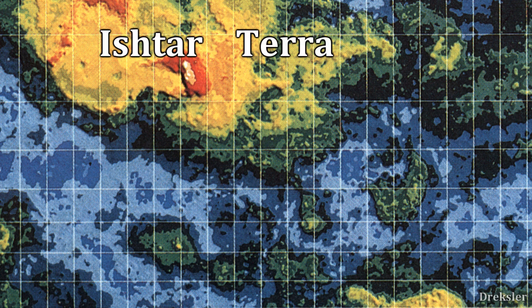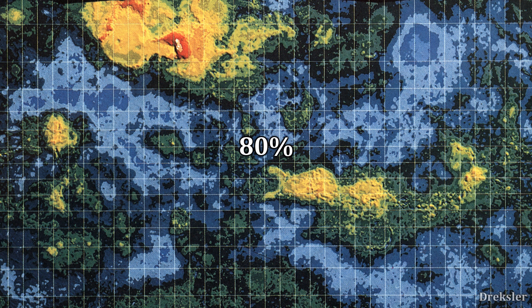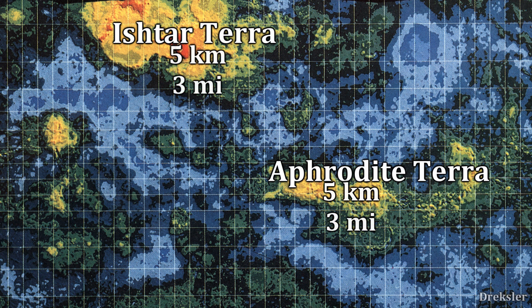Maxwell Montes is located in the Ishtar Terra region, one of the most prominent landmasses of Venus, rising 5 kilometers above the generally flat surface. About 80 percent of Venus's surface is within a difference of 1 kilometer in elevation. Another large highland landmass is Aphrodite Terra, also about 5 kilometers above 0 meters, but its highest peaks are not as tall as those in the Ishtar Terra region. These landmasses are sometimes referred to as continents.